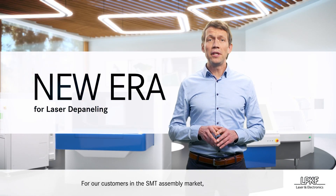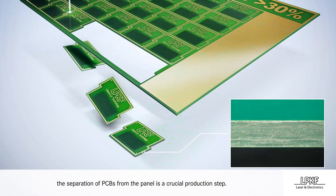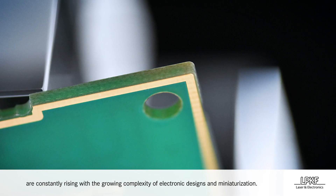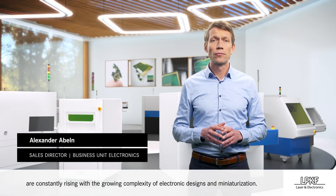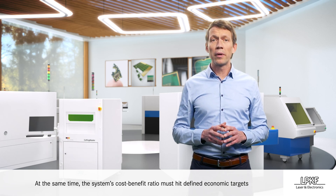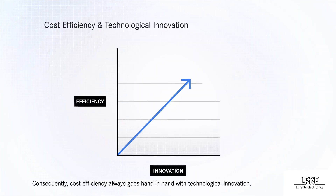For our customers in the SMT assembly market, the separation of PCBs from the panel is a crucial production step. Technical requirements for cleanliness, precision, and flexibility are constantly rising with the growing complexity of electronic designs and miniaturization. At the same time, the system's cost-benefit ratio must hit defined economic targets and business cases for capital goods. Consequently, cost efficiency always goes hand-in-hand with technological innovation.